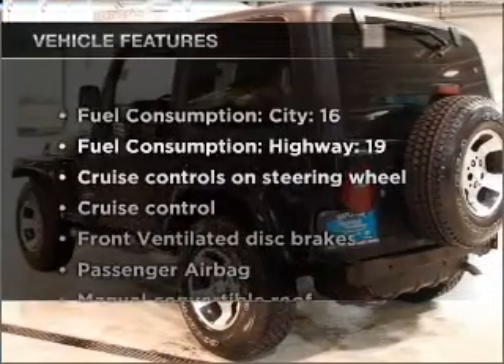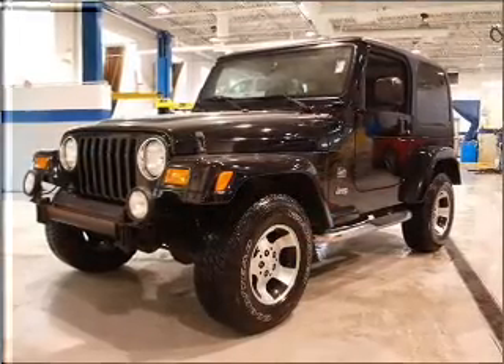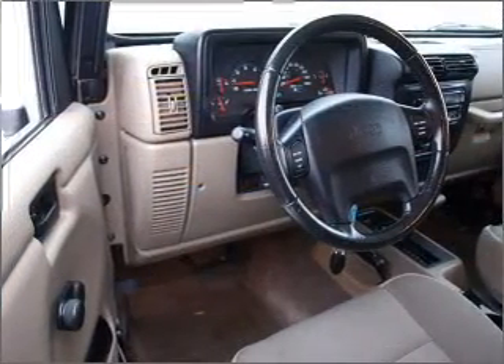Plus, enjoy these notable features that are included in this vehicle: air conditioning, power steering, cruise control, an alarm system, an AM-FM stereo with a CD player, and an adjustable tilt steering wheel.